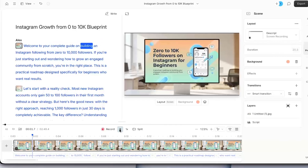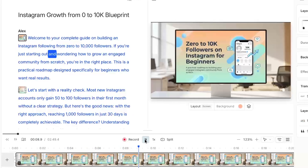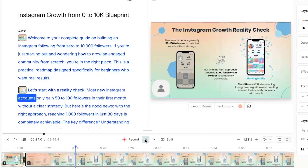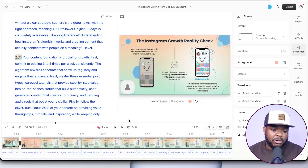Welcome to your complete guide on building an Instagram following from zero to 10,000 followers. If you're just starting out and wondering how to grow an engaged community from scratch, you're in the right place. This is a practical roadmap designed specifically for beginners who want real results. Let's start with a reality check — most new Instagram accounts only gain 50 to 100 followers in their first month without a clear strategy. But with the right approach, reaching 1,000 followers in just 30 days is completely achievable. My advice: if you're looking to create an info video product, use your own voice because it's going to be a lot more personal.